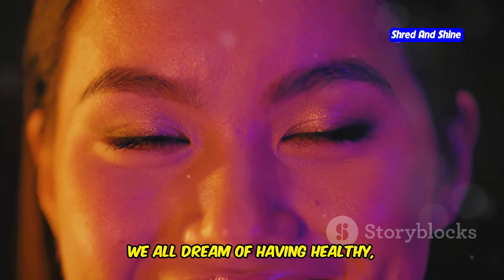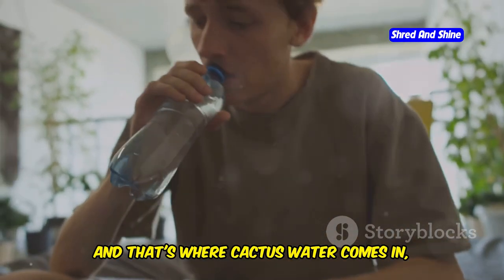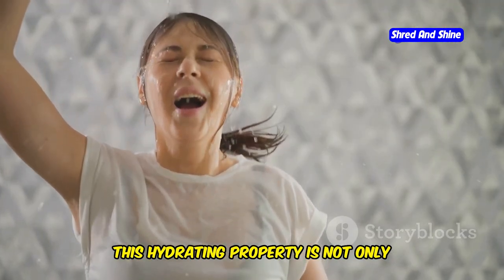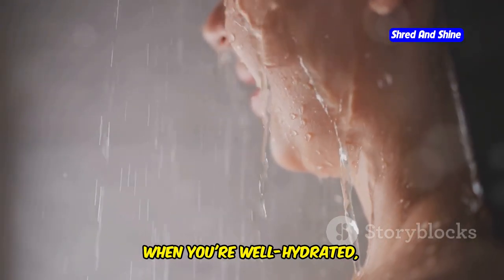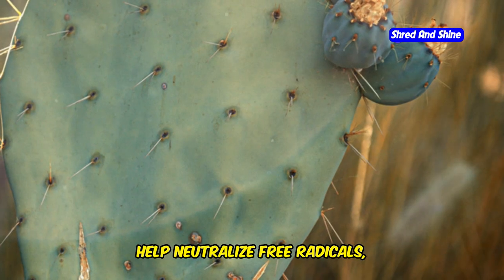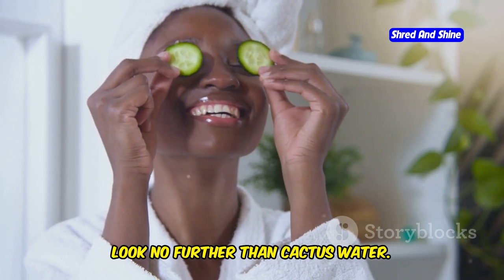Unlock radiant skin from within — cactus water for a youthful glow. We all dream of having healthy, radiant skin, but achieving that youthful glow goes beyond just skincare products. It starts from within, and that's where cactus water comes in, working its magic from the inside out. Cactus water is a natural humectant, meaning it attracts and retains moisture. When you're well hydrated, your skin appears plumper, smoother, and more youthful. The antioxidants in cactus water, particularly betalains, help neutralize free radicals, protecting your skin from oxidative stress and promoting a more youthful complexion.